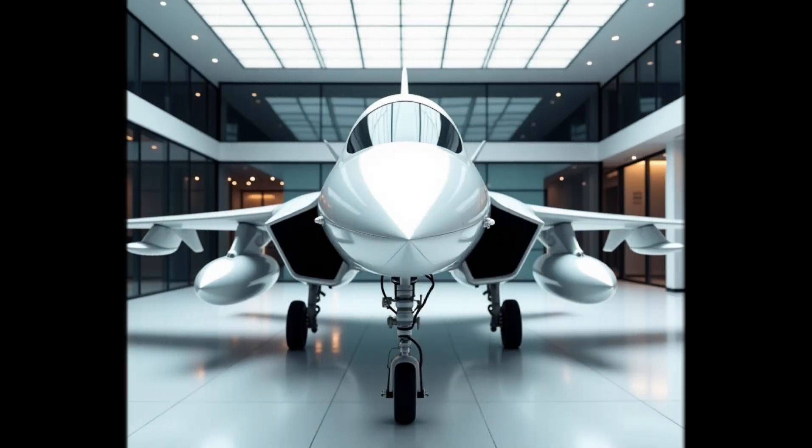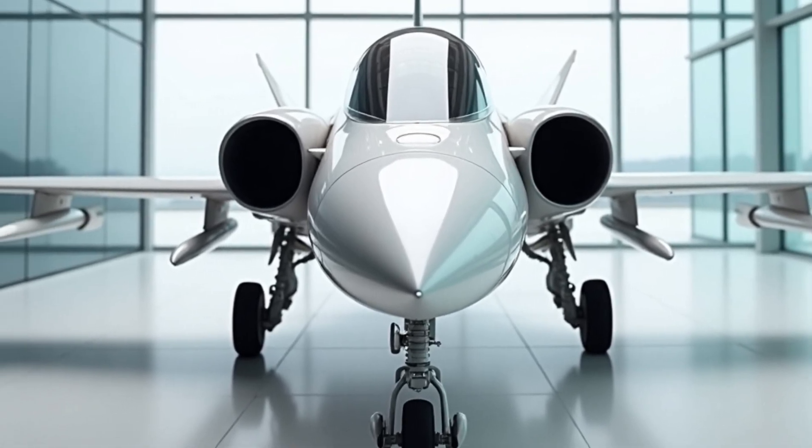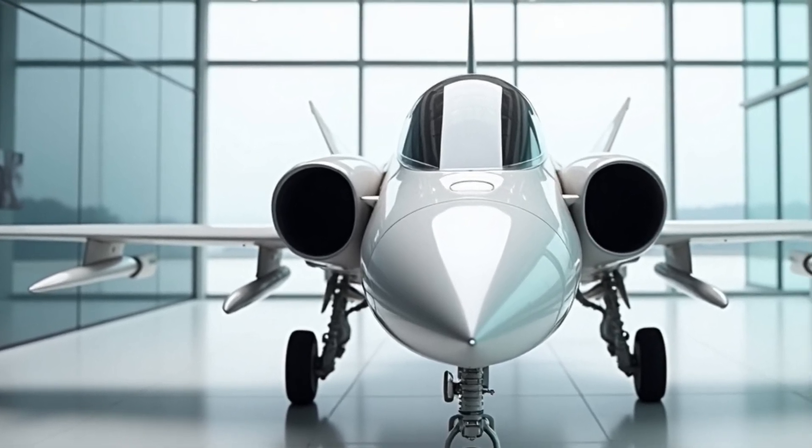Hello and welcome back to our channel. Today, we're going to talk about a multi-role fighter aircraft that's been making waves in the aviation world. It's called the JF-17 Thunder.